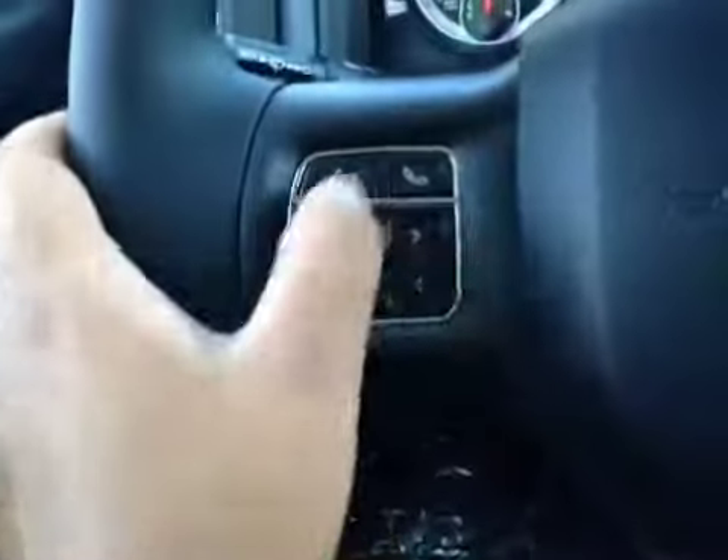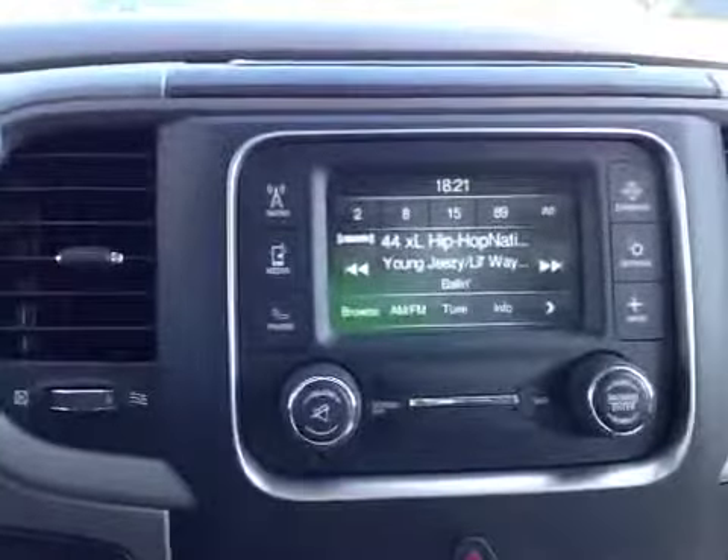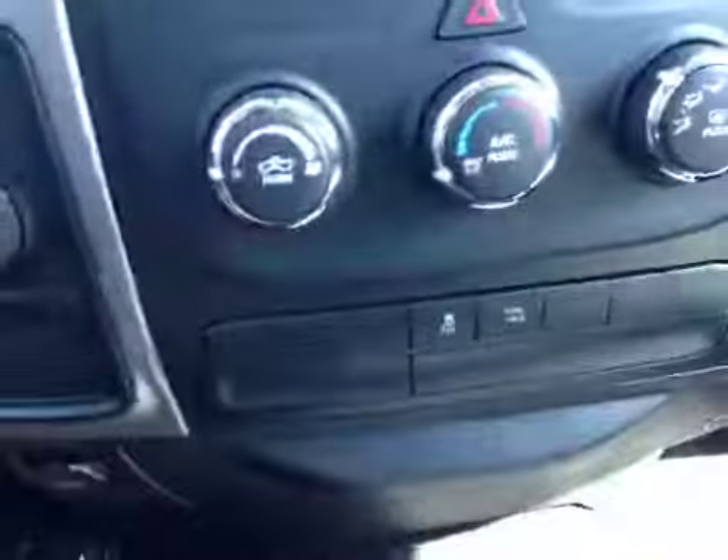Here's your dash. On the steering wheel we have your Bluetooth as well as your dash controls and cruise control. In the center here we have your AM and FM radio as well as your satellite and your Bluetooth. Just below we have your AC and your traction control.